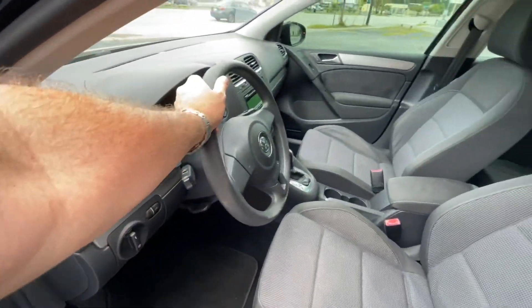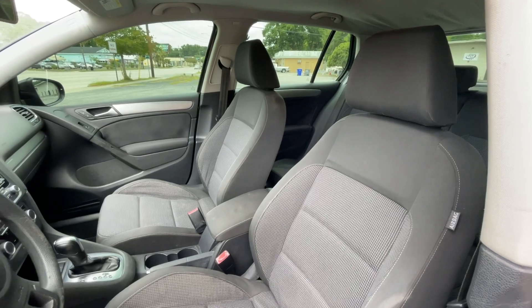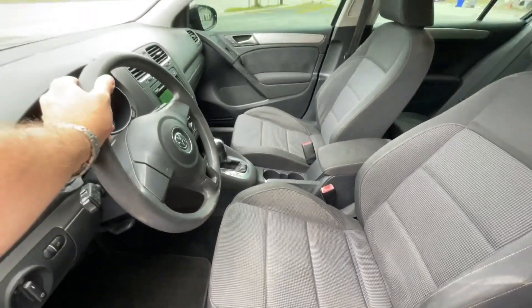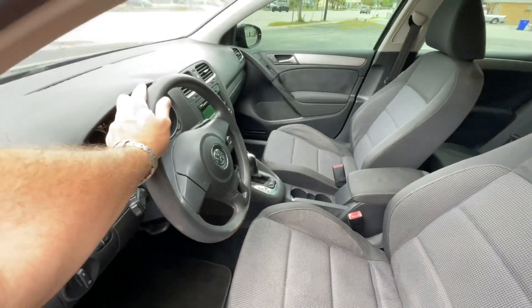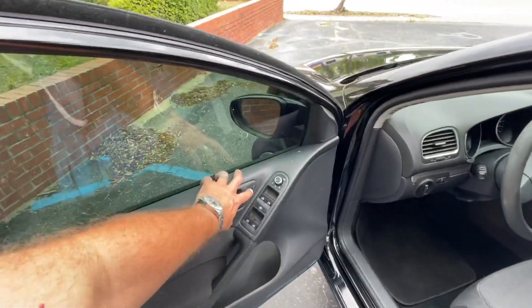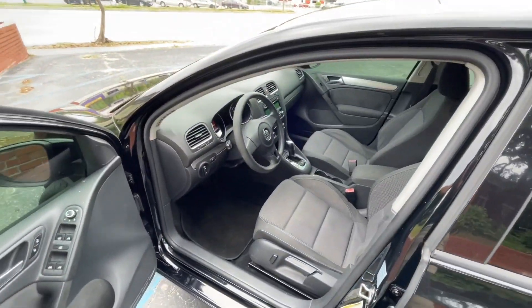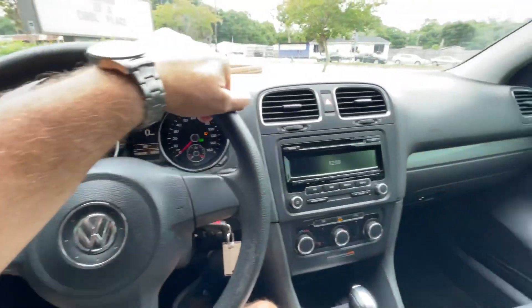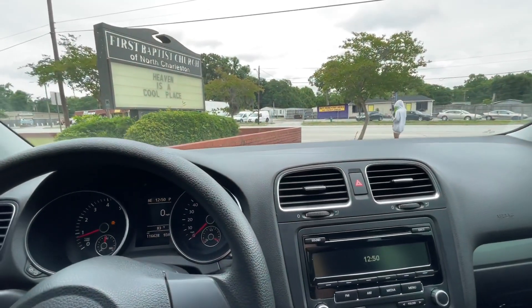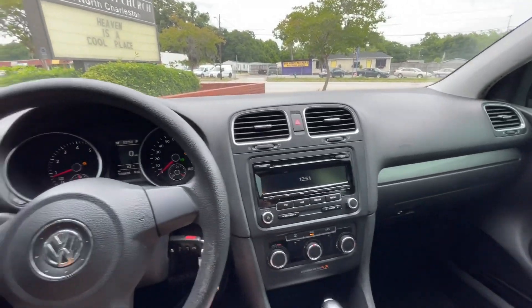If you're watching right now and you live in the Charleston area or in South Carolina or somewhere nearby and you'd like to buy this car, do not hesitate to get in contact with me at Southern Motor Company — I'll be more than happy to help you. Believe it or not, I've got folks all over the place buying cars from us. We sell so many vehicles to people who don't even live in Charleston. Tuesday I've got some folks coming in from out of town to pick up a car. Every week it seems like we get one or two clients from out of the area, and we also ship cars.